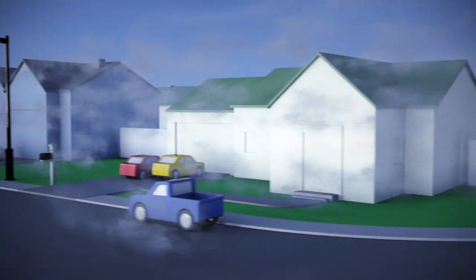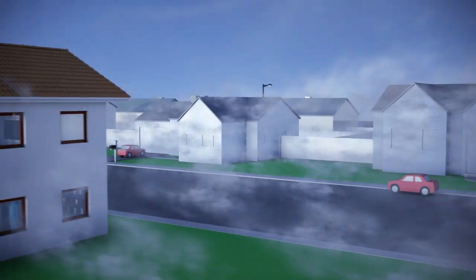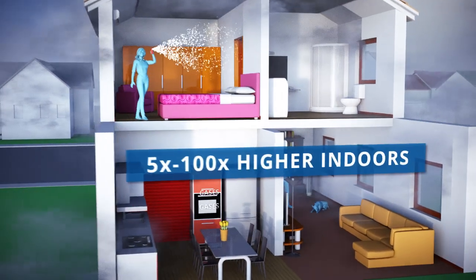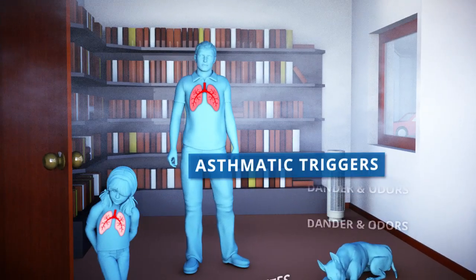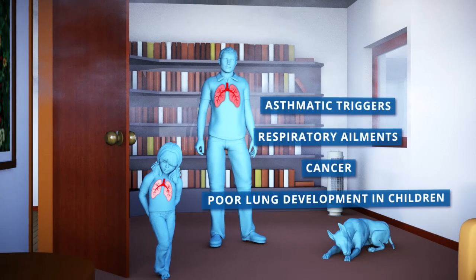We all know that the environment outside our homes is suffering from increased pollution levels. But what about the environment inside our homes? The EPA reports that pollutant levels can be 5 to 100 times higher and are among the top risks to public health. They are a source of asthmatic triggers, respiratory ailments, cancer, and poor lung development in children.